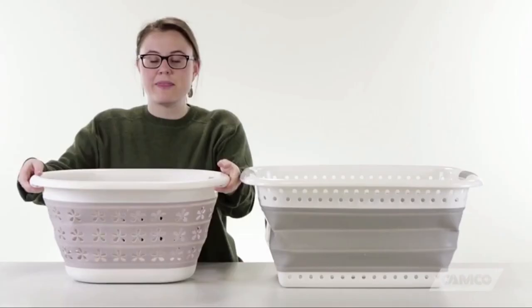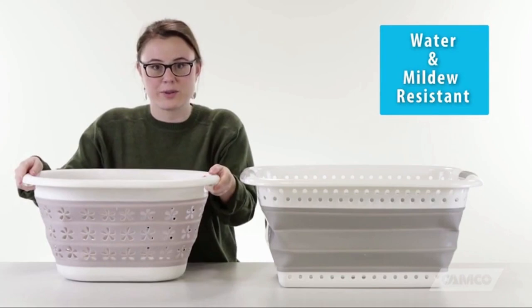They both have durable handles and they're water and laundry friendly. There's room for one in any space, so get yours today.